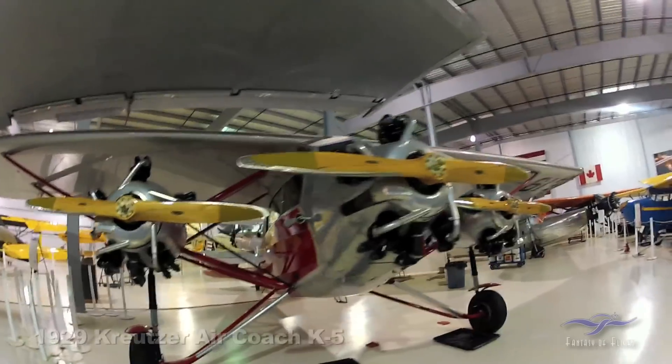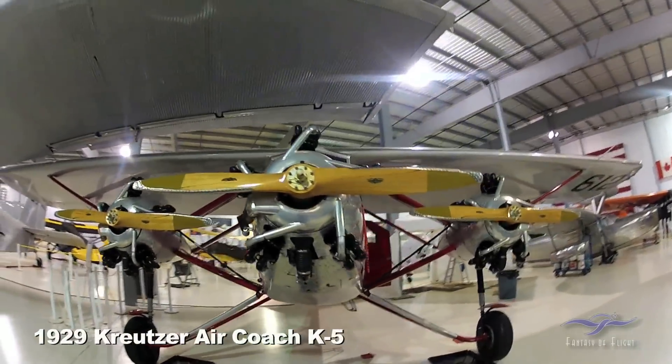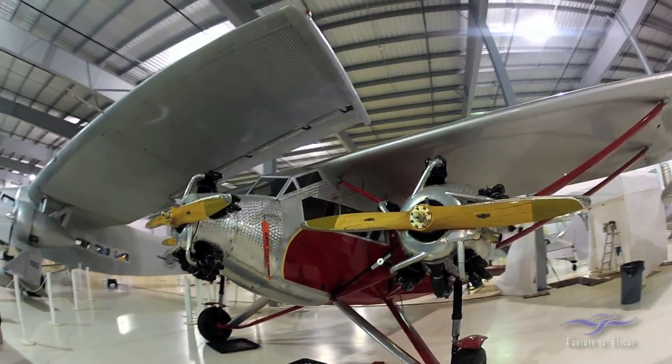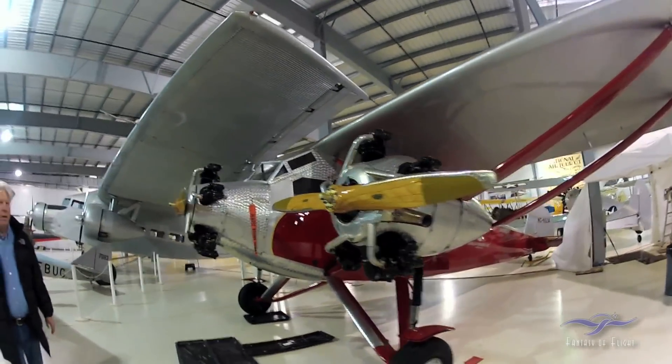The Kruzer — America's first multi-engine light airplane. It has Haywood air starters and almost stays in the air on one motor. I remember when Greg got this out of Mexico.